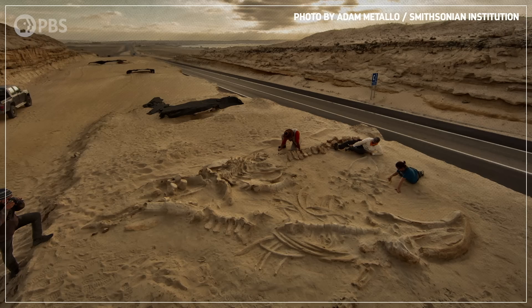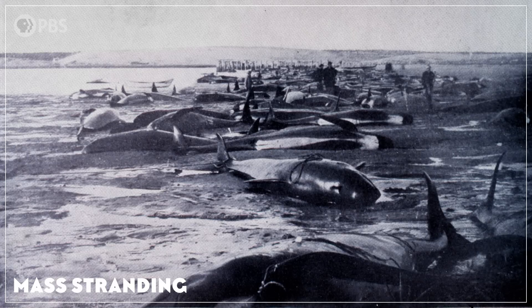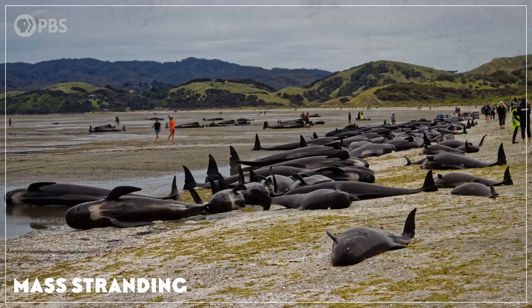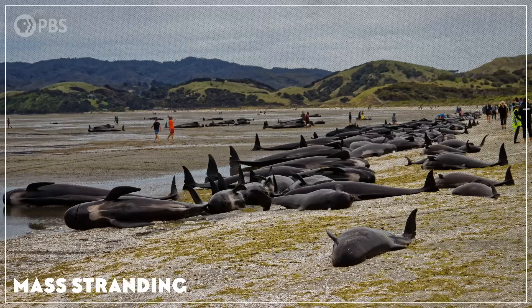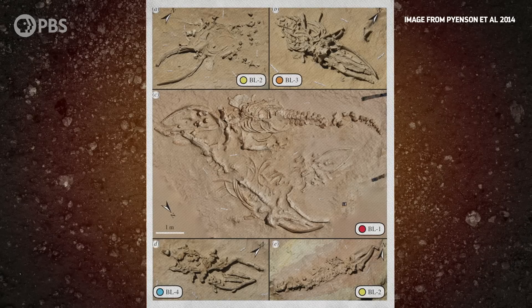Today, we'd probably call what happened at Cerro Ballena a mass stranding. These happen when whales beach themselves on land and can't get back into the water, and the whales often die as a result. In modern times, mass strandings usually involve toothed whales, like pilot whales and sperm whales, not baleen whales, like most of the ones found at Cerro Ballena.